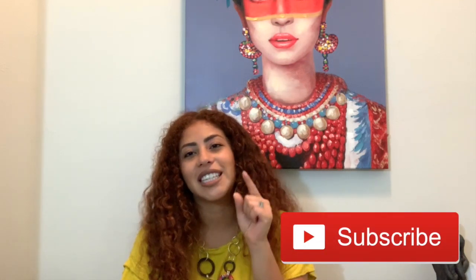If you guys like this video, don't forget to hit a big thumbs up. And if you want to see more videos like this, don't forget to subscribe and hit that little bell so you guys can get a notification every time that I post a video. Until next time, bye!